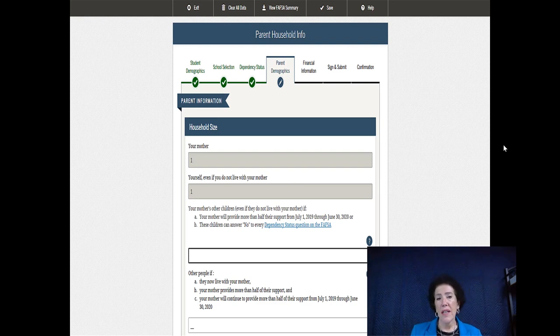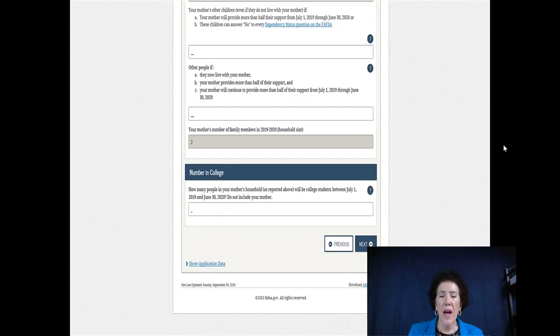Next, your household size — this is a worksheet where you fill in numbers. The gray area fills in as you answer. They ask how many people are in college — even if your parents are in college, they only want to know who is in college as a non-parent student. You might have siblings still in college or you might be the only one. Always include yourself in that number.